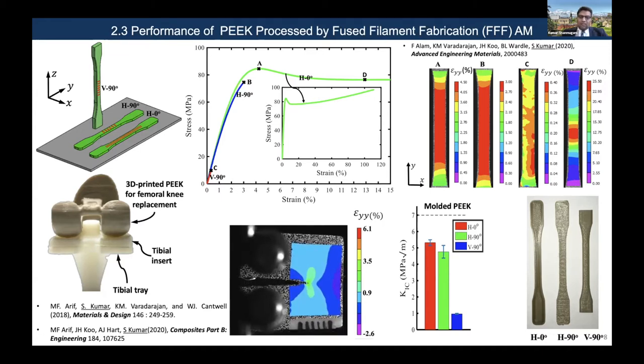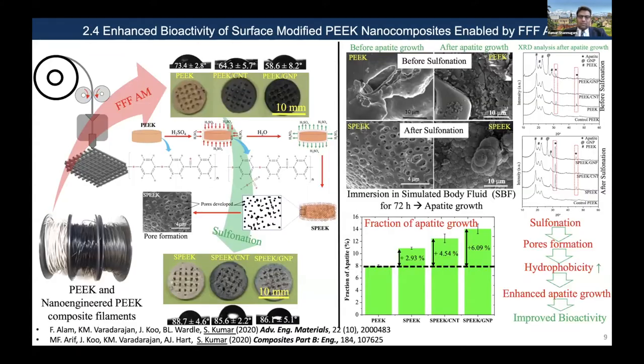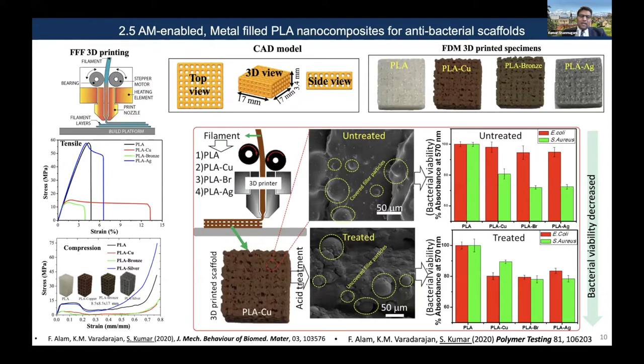The FDM-printed PEEK performs on par with molded PEEK in terms of mechanical properties. We then developed nano-engineered PEEK filaments incorporating carbon nanotubes and graphene, and 3D printed scaffolds for biomedical applications. We explored the influence of sulfonation and the incorporation of carbon nanotubes into the PEEK filament on the bio-activities of these scaffolds. We also looked at other polymers like PLA to minimize antibacterial activities.